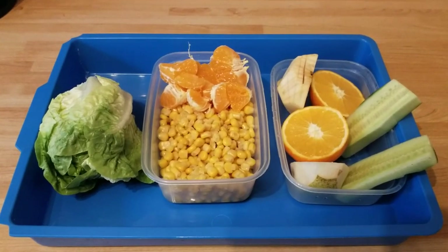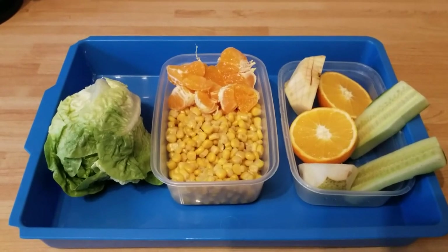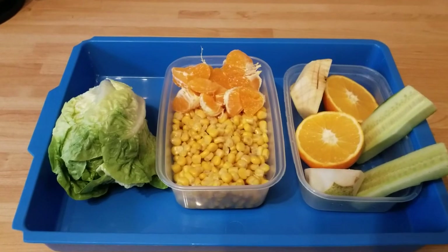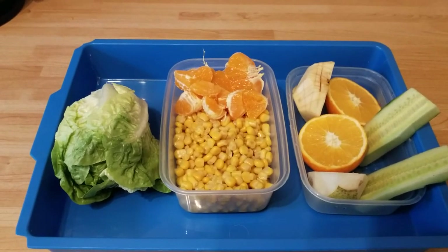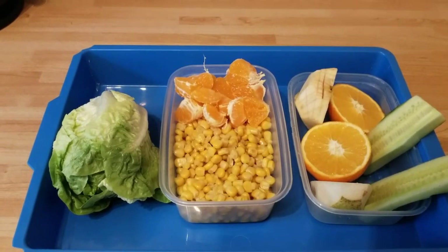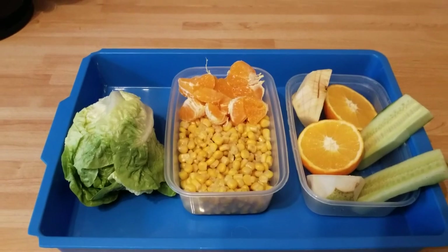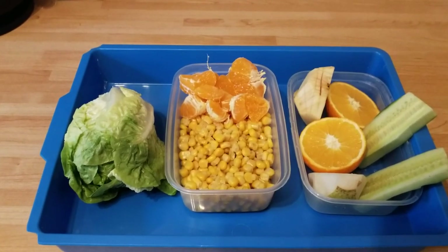Hello guys, this is what I feed my Java sparrows daily. As you can see, there's a small gem lettuce, satsuma, tinned sweet corn, apple, pear, cucumber, and jaffa orange. They also like spinach and also a tiny bit